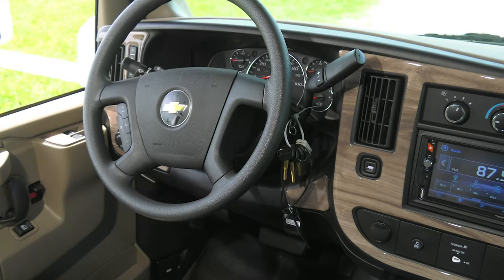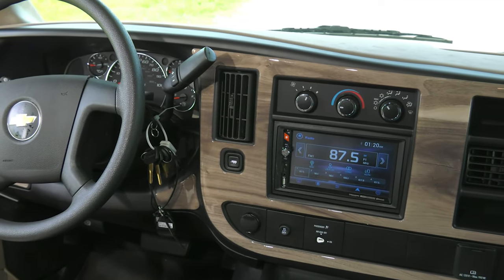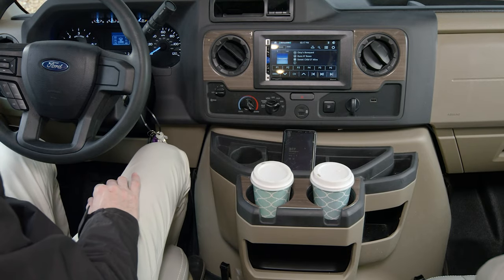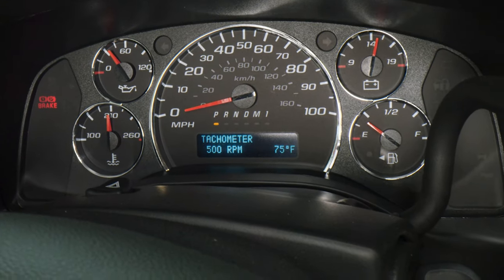Let's get this Quantum out on the road and see how she drives. Depending on the floor plan you can go with either a Ford chassis or a Chevy chassis. First, let's walk through some of the features and functions of the dashboard — like heated remote mirrors on some models. Whatever is in your field of view in that side-view camera is going to show up right here on your infotainment center. Both the Chevy and the Ford have a dash display with all the important information you need about your trip and your Quantum.